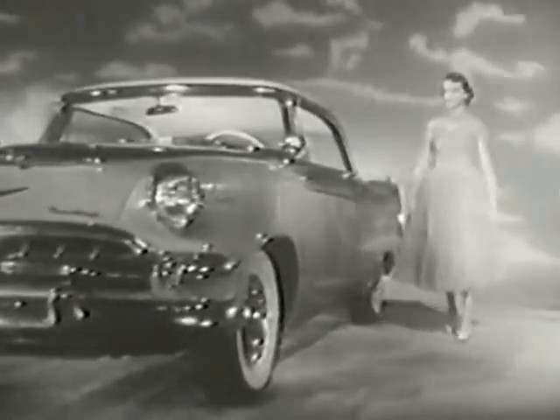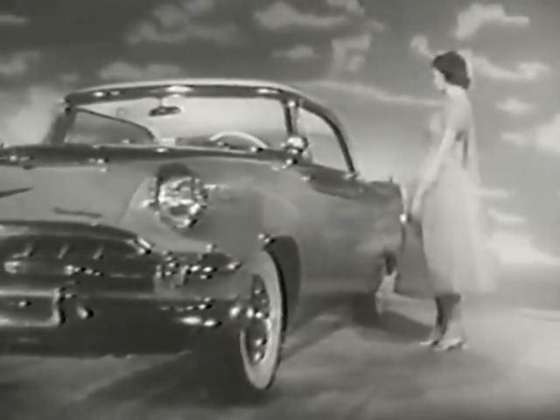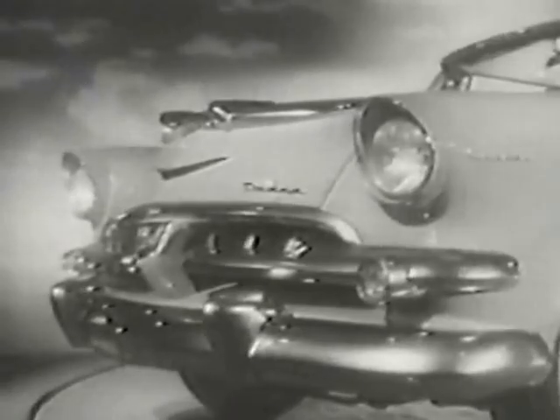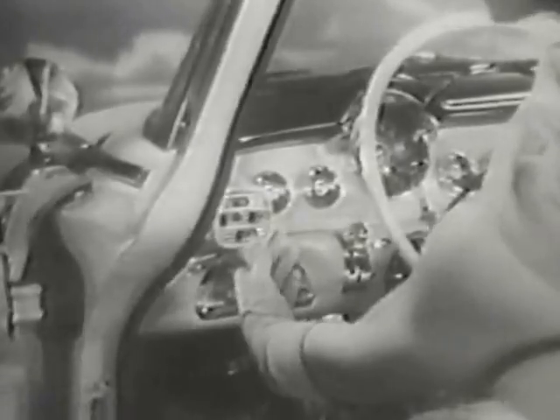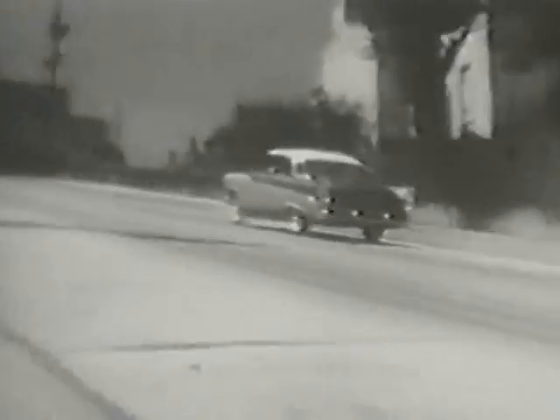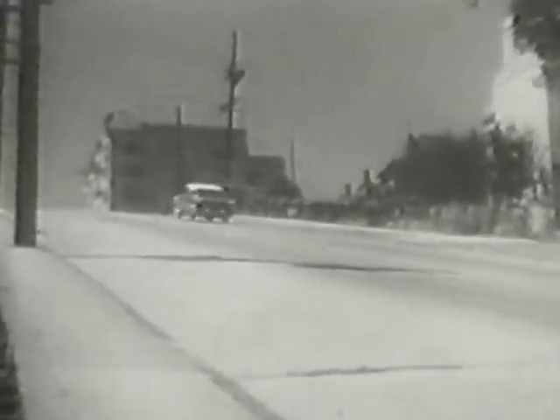This is the Dodge of Destiny, born of success, born for success. It brings you the look of success from the forward flare of full visored headlights to soaring jet fins that introduce the style touch of the future. It brings you the feel of success with the magic touch of push-button driving, and it brings you the power of success from the new 230-horsepower Super Red Ram V8 engine.